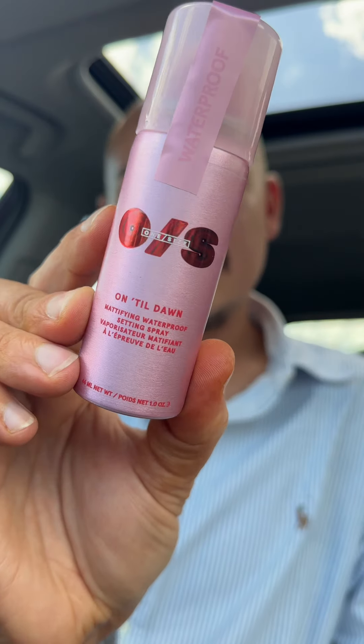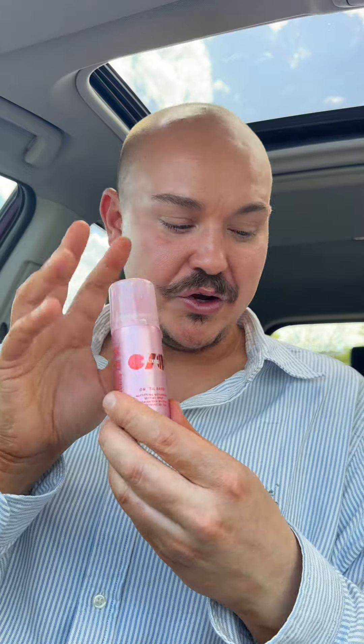I also grabbed a mini of the One Size Setting Spray. We all know how crazy viral this went, so I thought I'd try a mini first because I don't wear that much makeup. This is meant to mattify and waterproof your makeup, so we'll see how this goes.